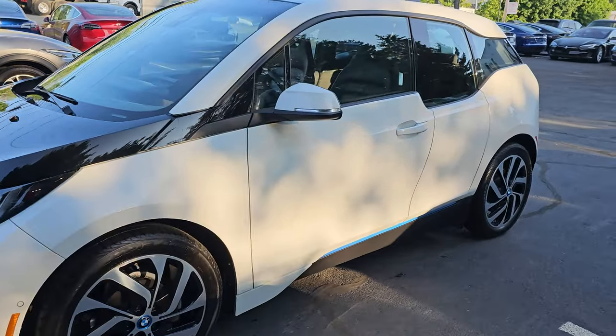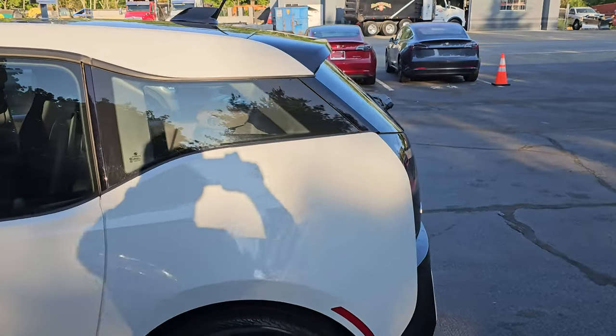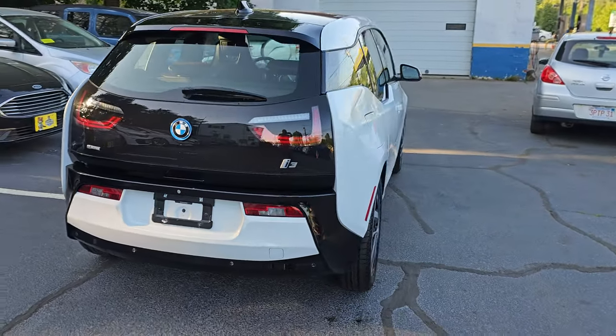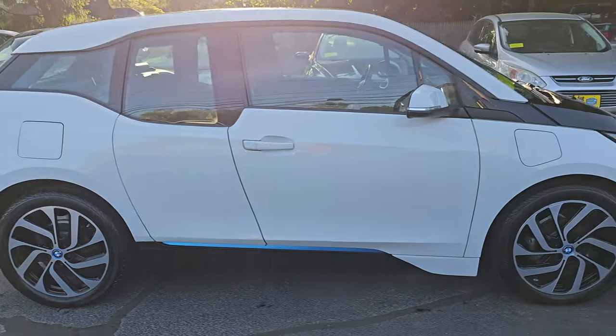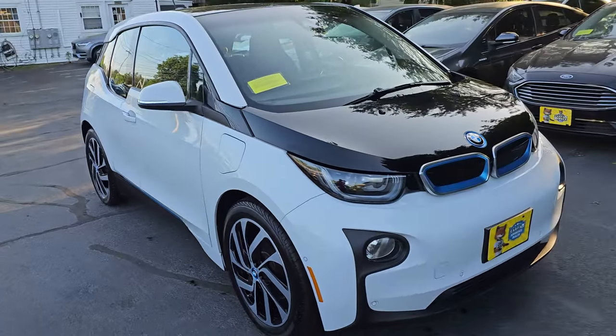You're looking at a 2015 BMW i3 electric with range extender and 104,000 miles. It comes loaded up with ABS, traction control, stability control, and premium wheels. The electric range is about 75 miles, and then the gas range extender kicks on.